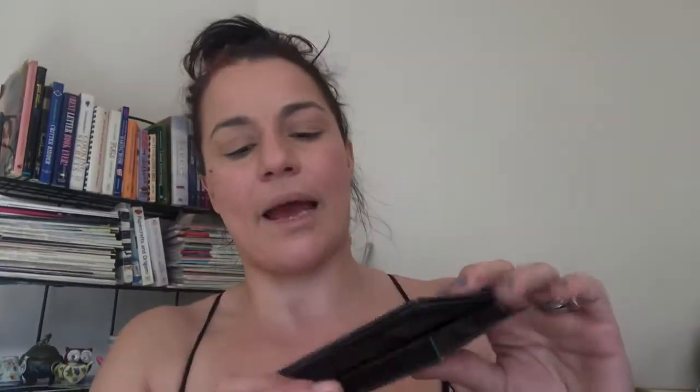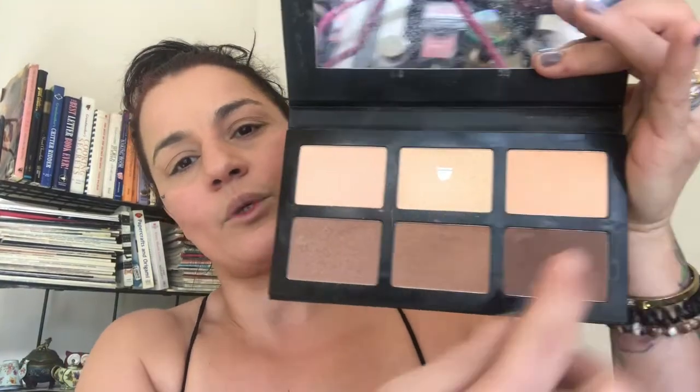We're going to set with our powder products. Today we're going to use the Maybelline Fit Me Loose Finishing Powder in Fair Light. We're also going to use this Pro Contour palette by Pro Fusion — picked it up for five dollars at Five Below. It's a six-pan palette with three yellowish shades and three bronzing/contouring shades. It has the potential to show patchy on the skin, but if you go in light and build, you should be okay.